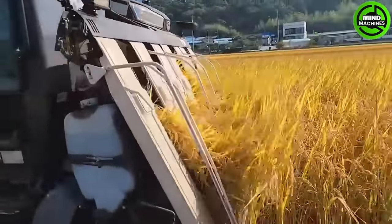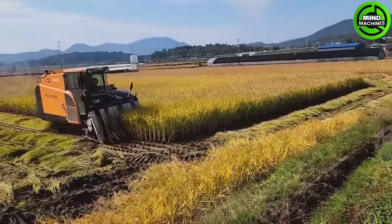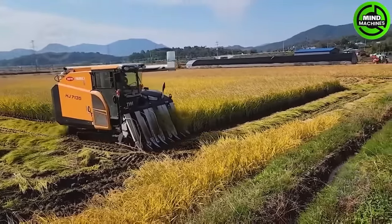Rice is a common staple crop in Asia. Let's see how Asian farmers embrace high-tech machinery for harvesting.